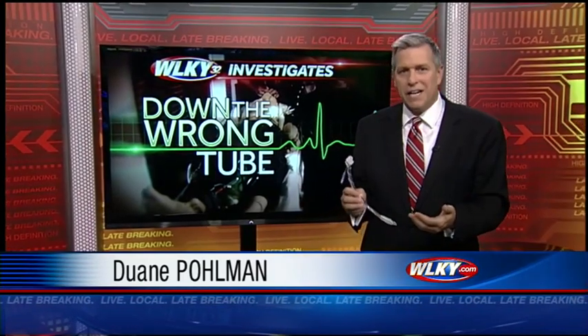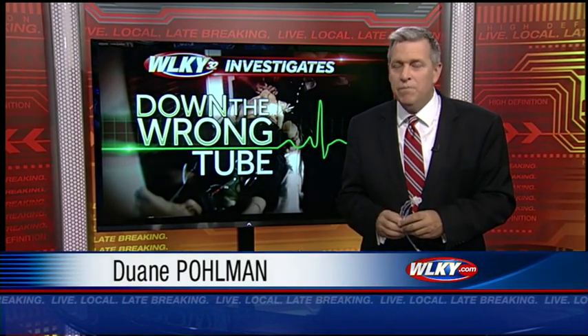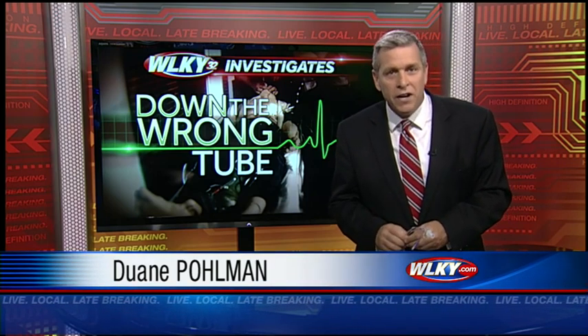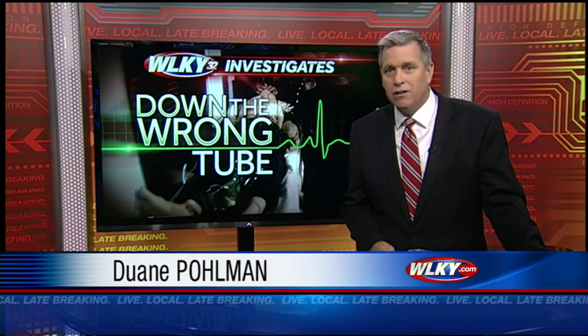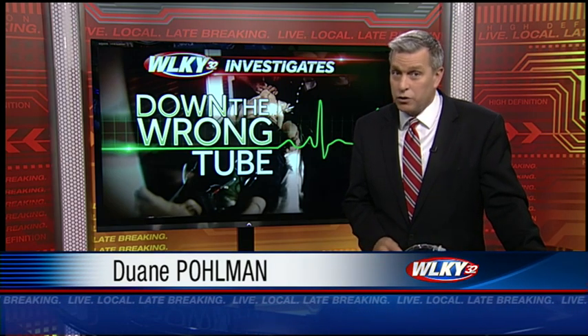On TV it looks so simple — paramedics place a tube just like this one down the patient's throat and deliver life-saving oxygen. But national medical studies reveal paramedics insert this tube in the wrong place one in four times, often with deadly consequences. But while many paramedics continue to guess, in Louisville, EMS is taking an extra step to make sure they aren't going down the wrong tube.